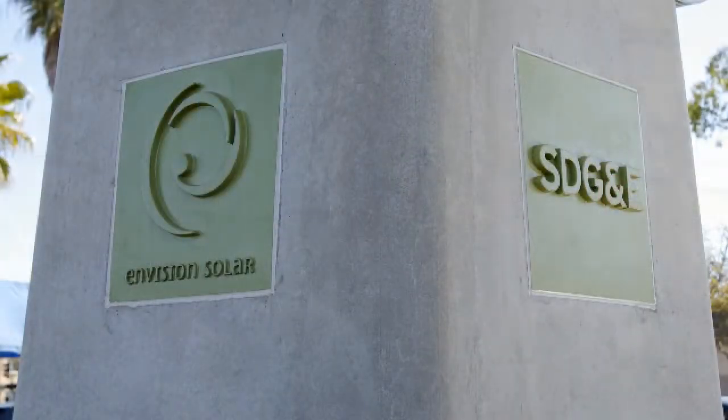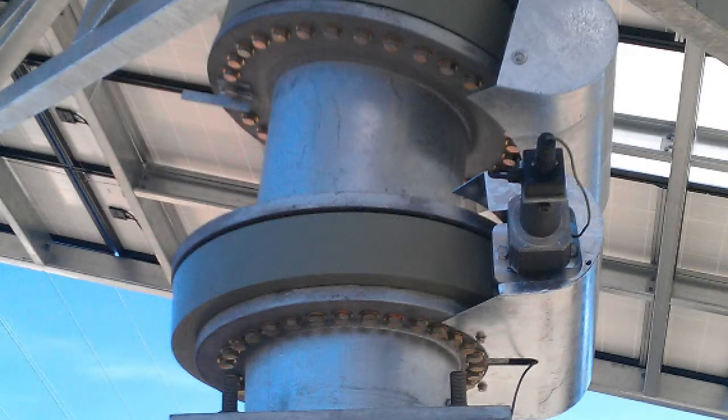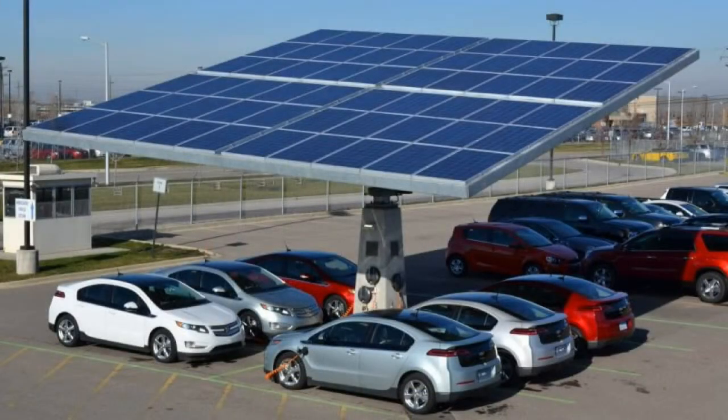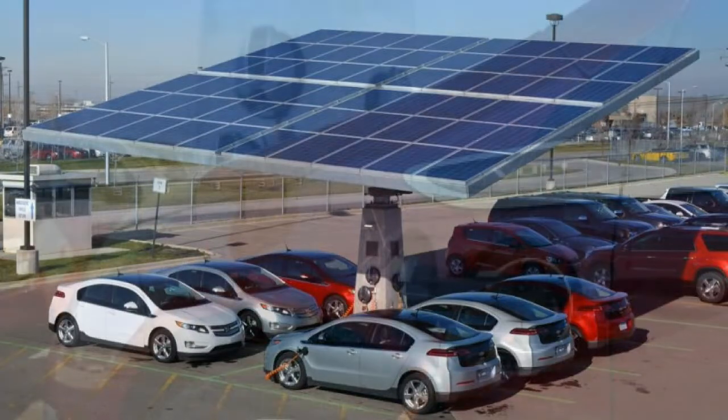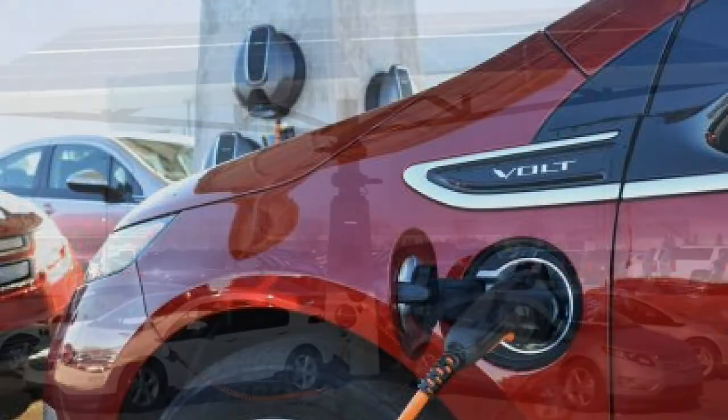There are elements of biomimicry in their design. As you can see, we have a single column, much like the trunk of a tree, and then above us here the branches which support the canopy. The canopy at once shades the parking spaces beneath it, so we can shade between six and eight vehicles, which is certainly a great value. This canopy is converting sunlight into electricity.